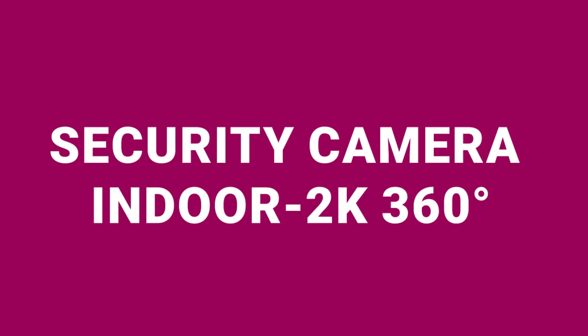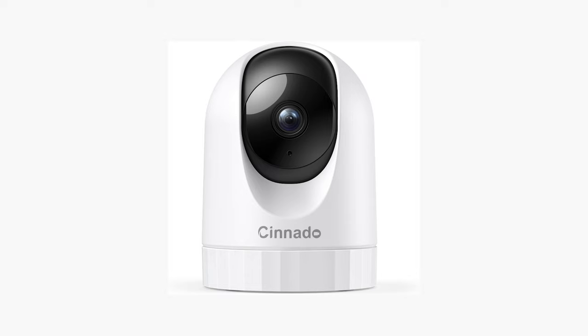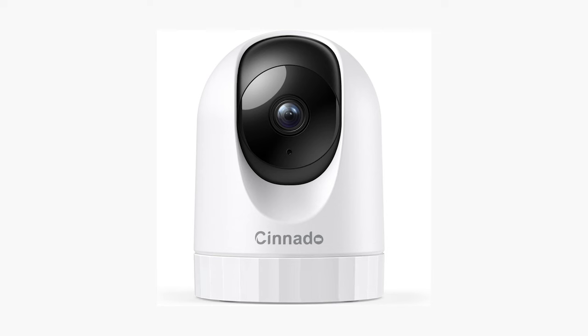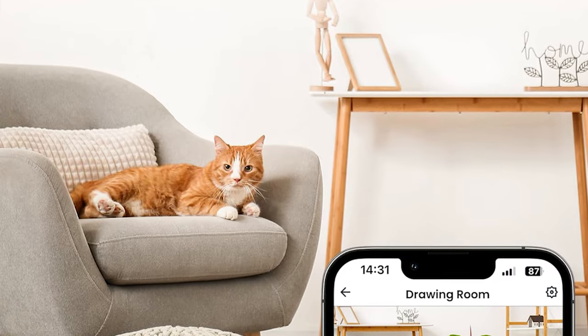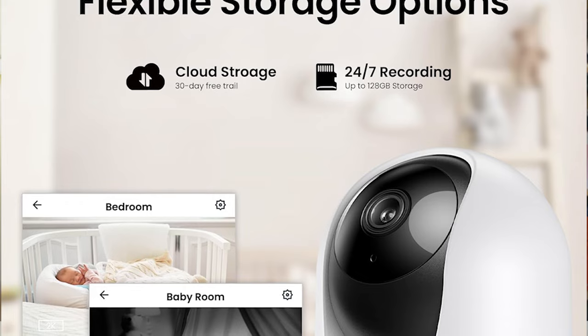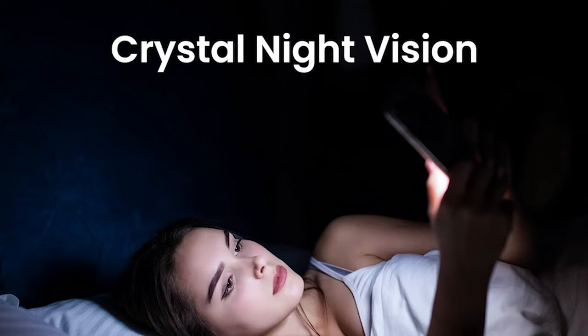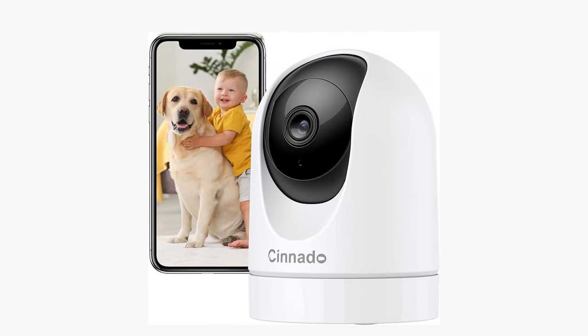Next, we have the Security Camera Indoor 2K 360 Degrees, offered at just $19.99. This camera provides crystal-clear 2K Full HD live streams, ensuring you can see every detail in your home with clarity. With its 360-degree monitoring capability, you can remotely control the camera to cover every angle, ensuring no blind spots. The inclusion of smart motion detection alerts you instantly to any activity, while the built-in siren can deter unwelcome guests. The camera also supports both SD card and cloud storage, allowing you to save and review footage as needed. Users love its night vision capabilities, which make it perfect for monitoring dark spaces like attics. Some found the initial setup challenging but ultimately worth the effort, and its affordability and ability to capture clear images even in total darkness have made it a highly recommended choice for homeowners.